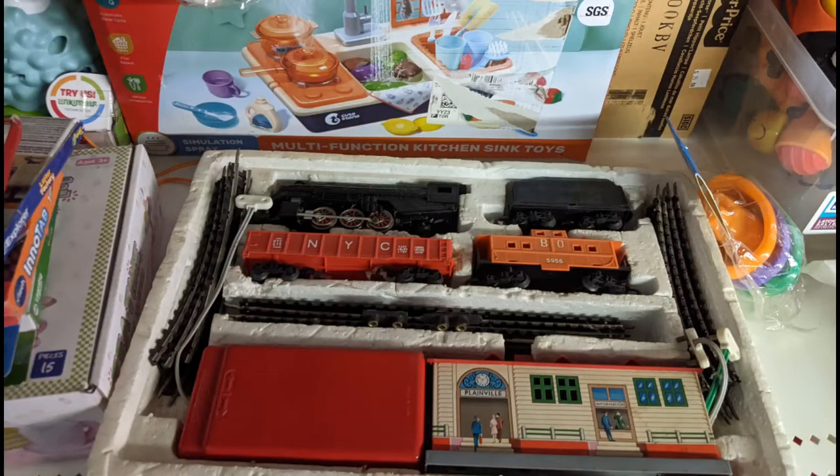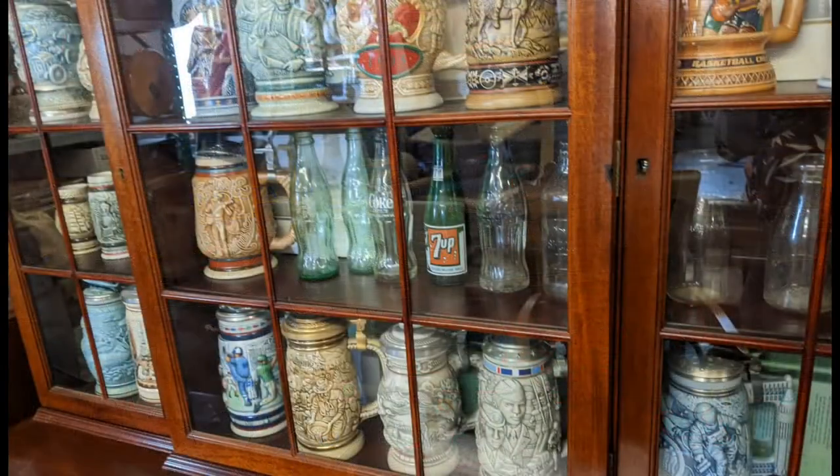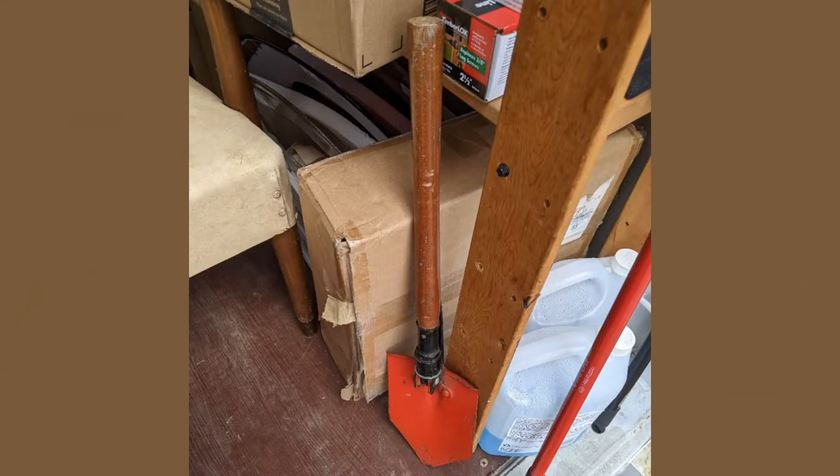Quite the eclectic collection of objects. 'Lost Treasures' is a really appropriate name for this store. I know it's had a couple of other names over the years, and from the sound of it the same family still has it. There's a complete boxed electric toy train, the showcase of watches — some of them are very, very recent — soft drink bottles and steins. There's the shovel I had at the beginning; it was actually right by the door.